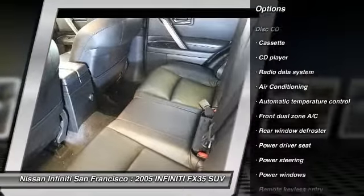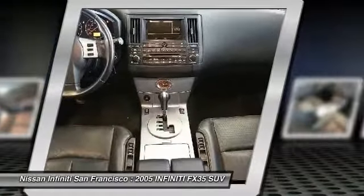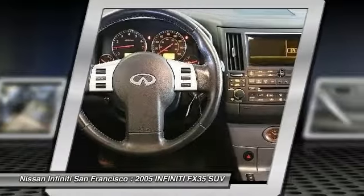Additional features include power steering, four-wheel disc brakes, four-wheel independent suspension, center armrest, and fog lights.